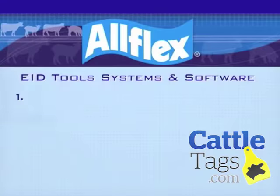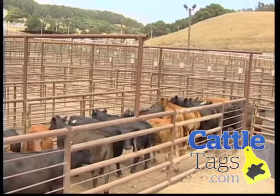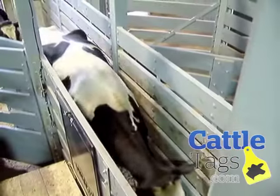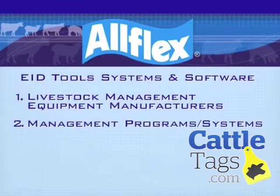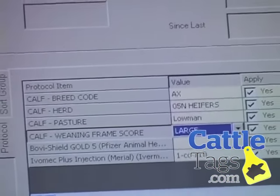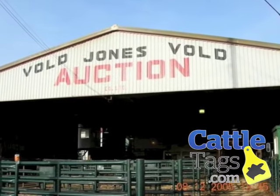Livestock management equipment manufacturers: EID systems are compatible with farm and ranch equipment used for daily livestock management practices, such as electronic livestock scales, dairy equipment, and auto feeding systems. Management programs and systems reside on your computer and allow for in-depth data collection, record-keeping, and animal management. Many of these systems are used in cow-calf, auction barns, feedlots, dairies, and swine operations.